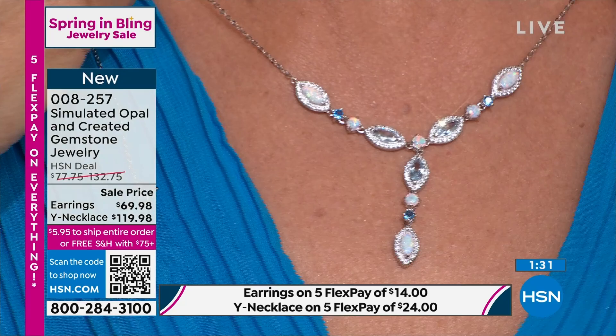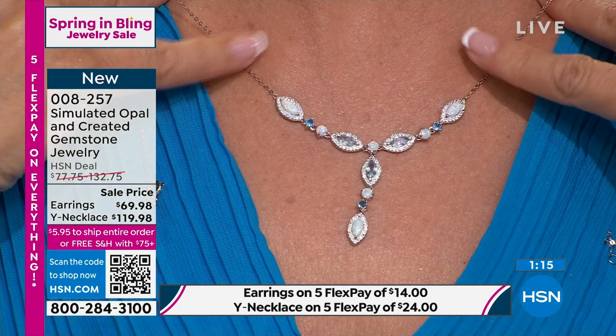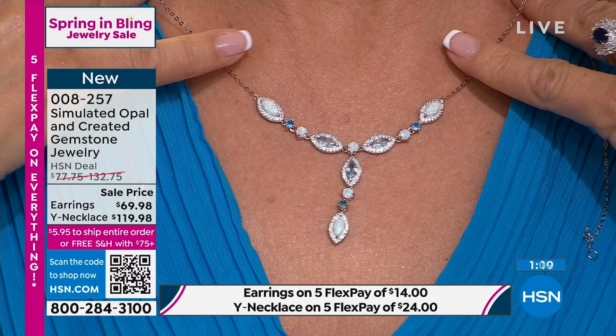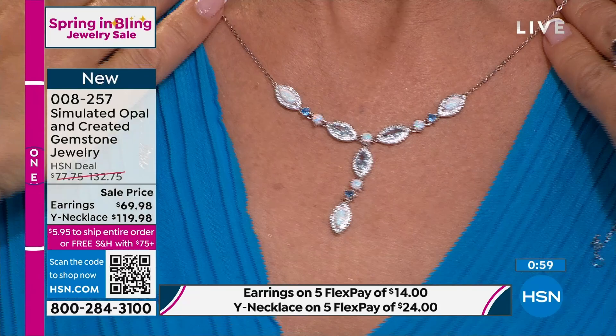It has sort of an antique feel. It looks like something you found at an auction house or an estate sale. The necklace is very, very affordable. Don't miss the earrings while we have them. If you're looking for something that rivals a natural opal, it's all beautifully done. And this is actually created blue spinel and created blue white sapphire — so you're getting a phenomenal collection.